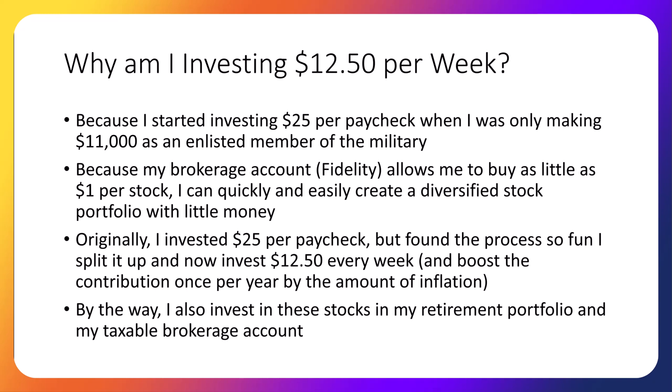When I was only making $11,000 per year as an enlisted member of the military, I started my investing journey with only $25 per paycheck — the equivalent of $12.50 per week. And because my brokerage account, Fidelity, allows me to buy as little as $1 per stock, we can quickly and easily create a diversified stock portfolio with little money.